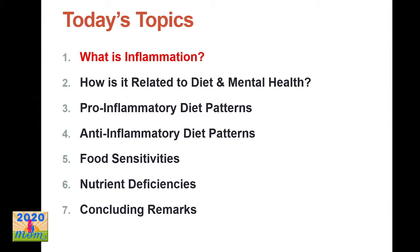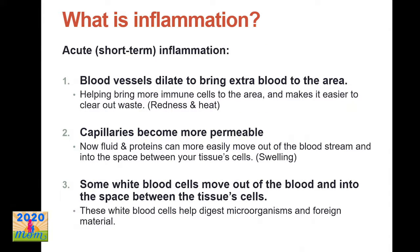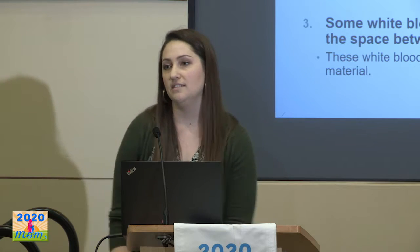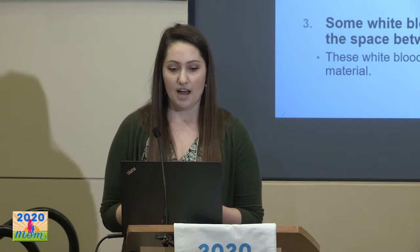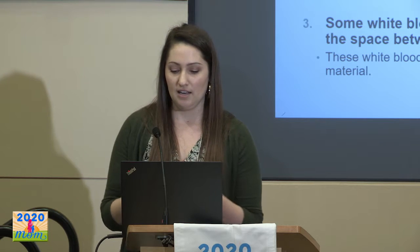Starting with a brief overview of what inflammation is. Generally, inflammation is a protective mechanism from our body that the immune system employs when it encounters a threat — whether you've been injured or infected. The goal of inflammation is to neutralize that threat and help you heal. Short-term inflammation is great. If you get a cut and you get red and inflamed in that area, that's visually what inflammation looks like. But it can also happen inside your body systemically where you can't see it — blood vessels dilating, capillaries becoming more permeable, white blood cells moving in to neutralize threats.